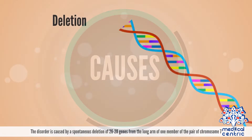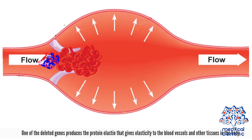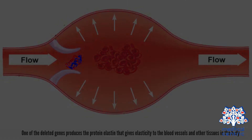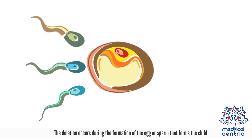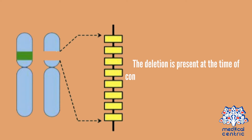The disorder is caused by a spontaneous deletion of 26 to 28 genes from the long arm of one member of the pair of chromosome 7. One of the deleted genes produces the protein elastin, which gives elasticity to the blood vessels and other tissues in the body. The deletion occurs during the formation of the egg or sperm that forms the child, and is present at the time of conception, and may vary among individuals.